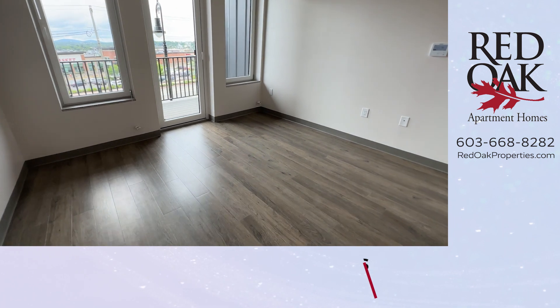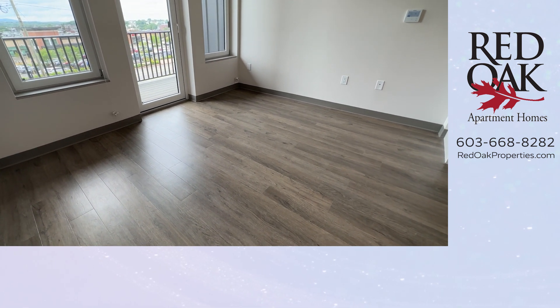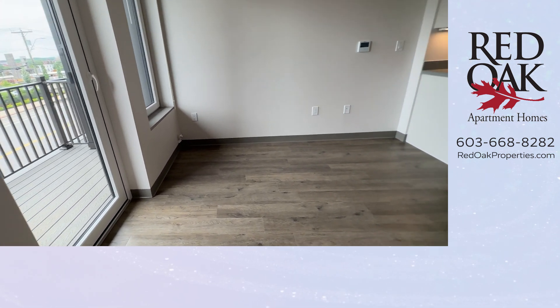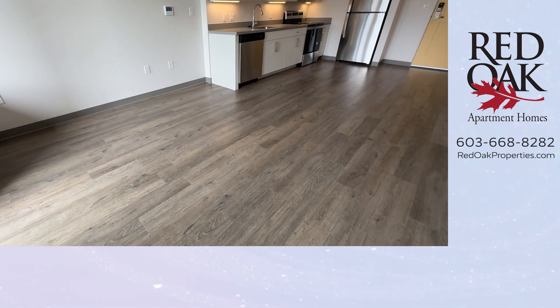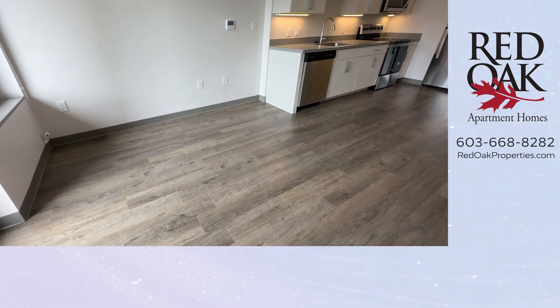Here is your living room — very spacious. A full-size sofa and a love seat fit in here comfortably. There's room for an entertainment center with a TV. We love the hardwood-style flooring that flows throughout.